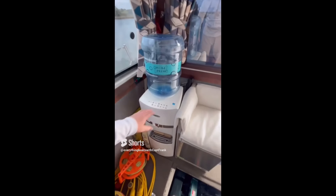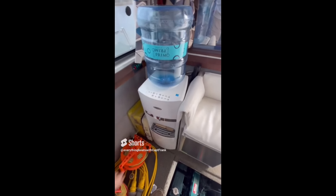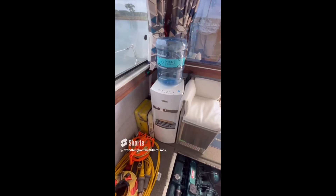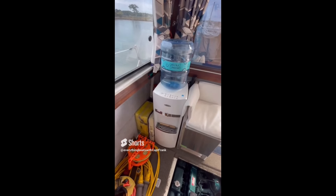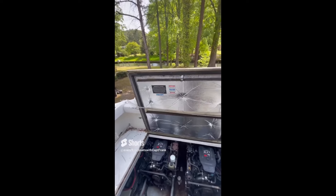For today's find, the owner has placed a water cooler on board. The problem: it's not mounted, and even if it were, the bottle on top is going to fall off in any kind of seaway. This thing should just be removed.